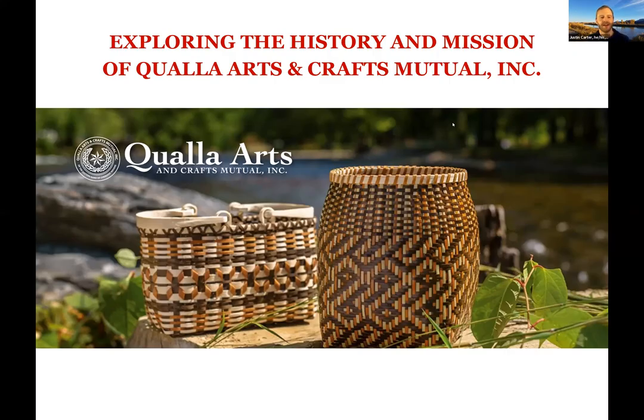Welcome everyone. Thank you all for being here today and joining us for another session of Models of Native Cooperative Ownership. My name is Justin Carter. I'm a project associate with the Center for Rural Affairs, and it's so great to have you all today. We are hosting Qualla Arts and Crafts, and we're really privileged to have Tanya Carroll with us today to share their story. And we're also privileged to have Pamela standing with us today to facilitate.